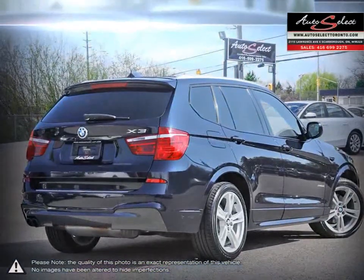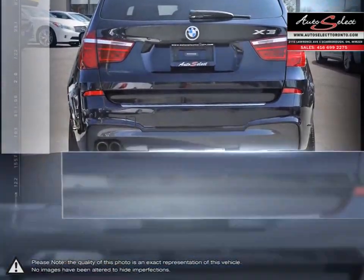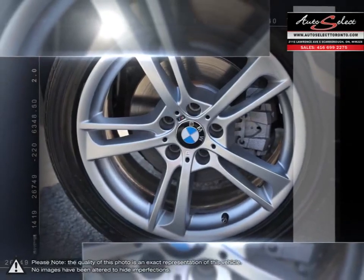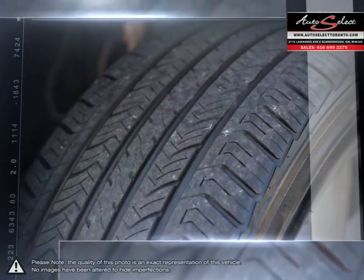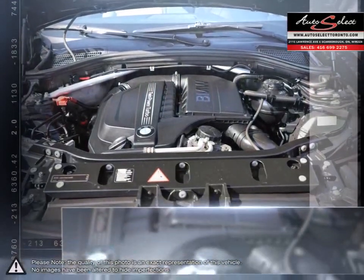Based on the 3 Series platform, the X3 borrows much of the styling and power from its sedan counterpart. The elevated spacious seating and expansive rear hatch space provide a comfortable ride for all passengers while leaving enough extra room for cargo.